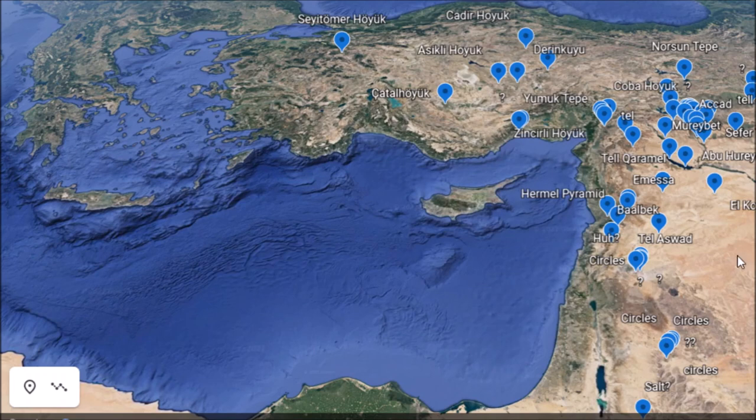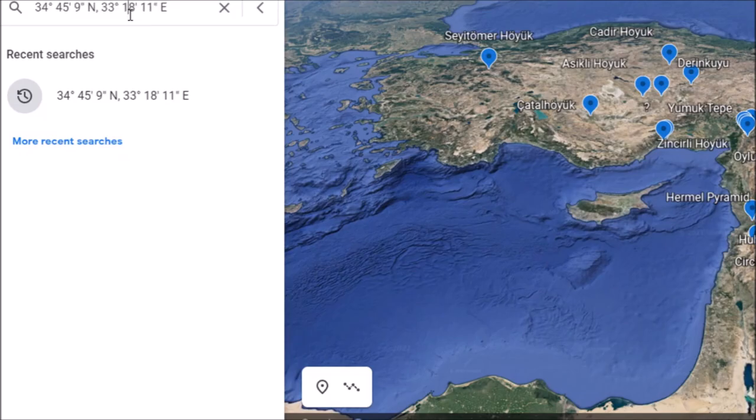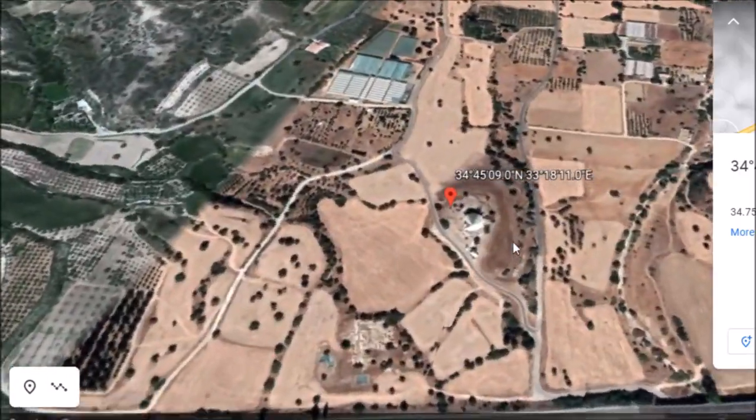Let's talk about a site down here in Cyprus that really goes along with all these other sites in the area that go back 8, 9, 10, 12,000 years. It's right in the southern part of Cyprus and it opens up some questions. It's called Kalavasos-Tenta.